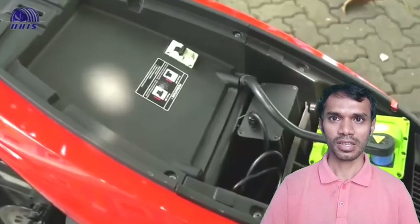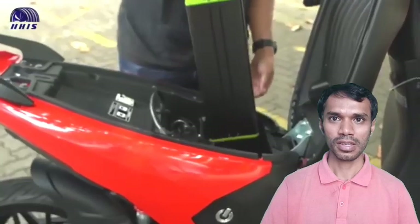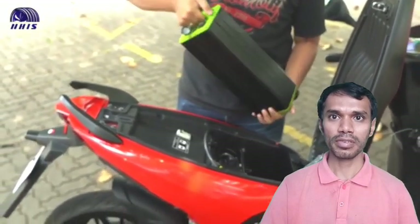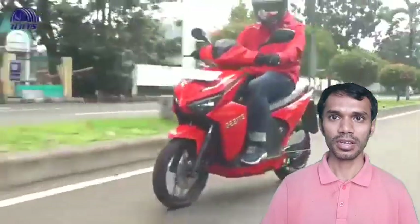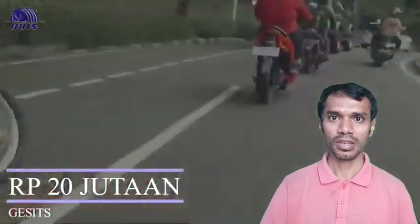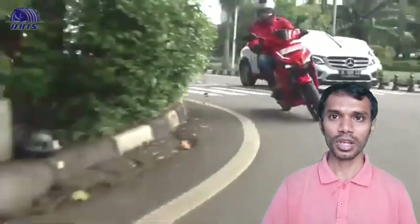These features certainly add great value to the Gasit electric motorbike. Speaking of specifications, this electric motorbike has a battery with a 401-volt capacity — this is the main battery. You can get the Gasit electric motorbike with all these great features for only around 20 million Rupiah.